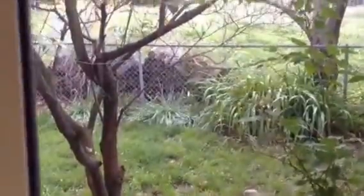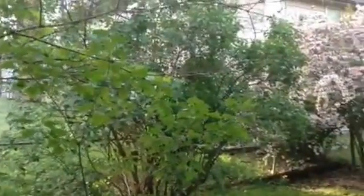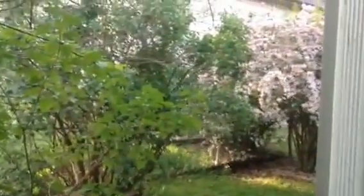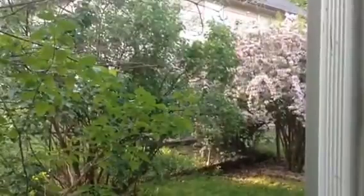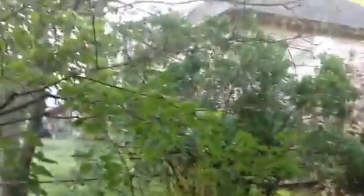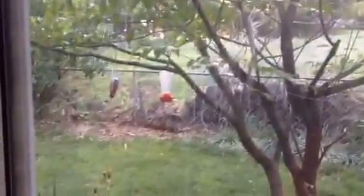Out here is our dogwood — it had beautiful pink and white blooms on it — and a lilac bush. The one with all the flowers on it is a honeysuckle. In the dogwood, we have some hummingbird feeders, and my yellow irises are blooming out there.